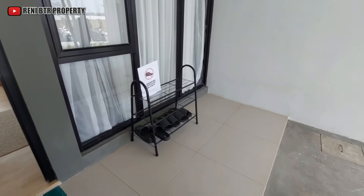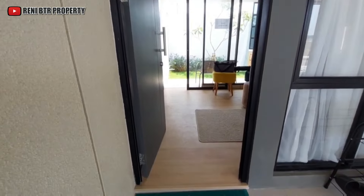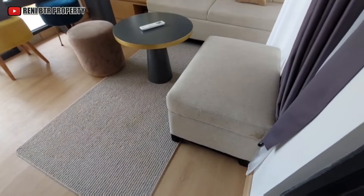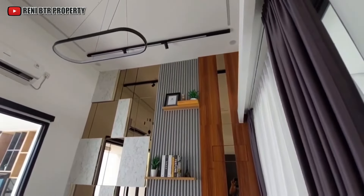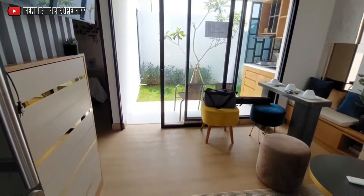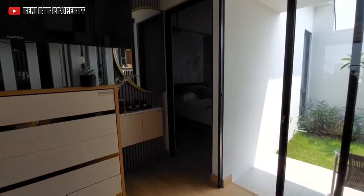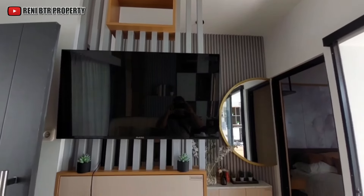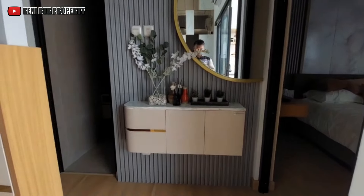Untuk lantainya di bagian teras, kita memakai granit berukuran 60 x 60. Kita masuk berada di bagian ruang tamu. Rumah ini memiliki dua kamar tidur dan satu kamar mandi. Untuk show unitnya, lantainya memakai vinil ya.